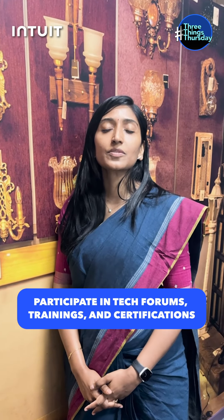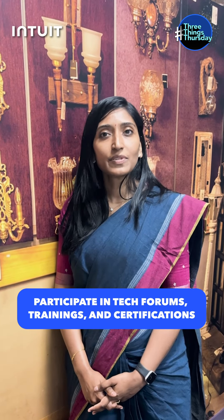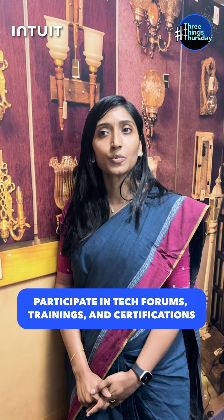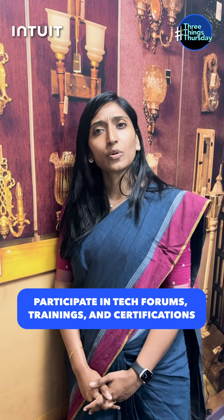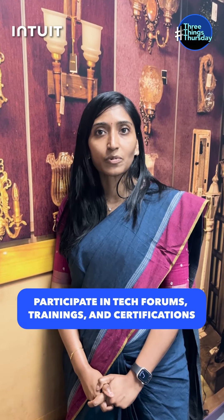Last but not the least — how you are participating in some of the relevant forums, trainings, and certifications. The certification, while it's not just a measure of where you are, it helps you seek feedback for yourself. It also helps you to have some recognition in the industry and understand what the industry is looking for.